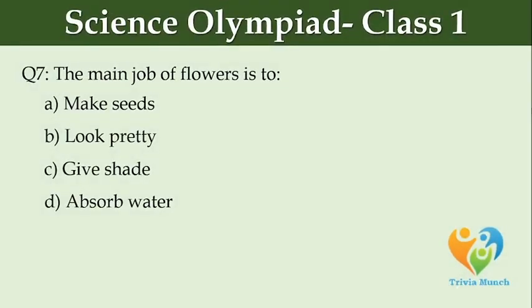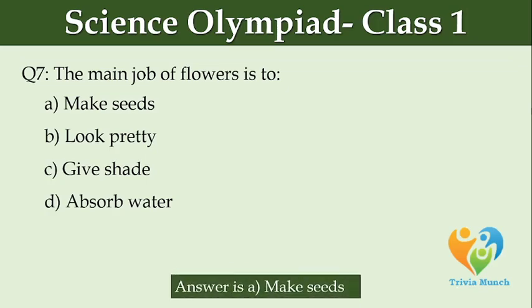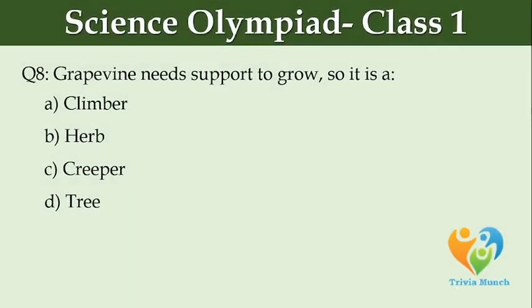The main job of flowers is to dash. Option A: make seeds, Option B: look pretty, Option C: give shade, Option D: absorb water.